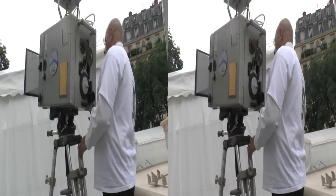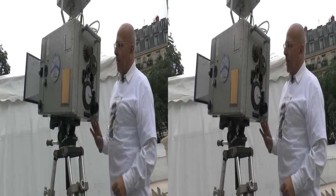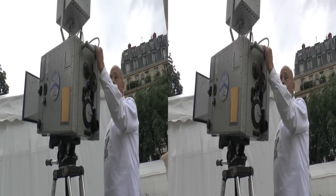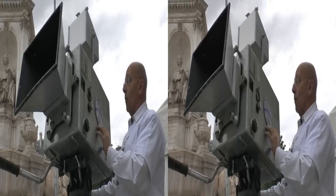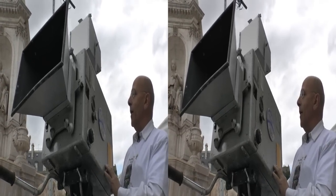Voilà une belle pièce. Je ne connais pas trop les caméras, mais apparemment là on a affaire à un grand nom puisque c'est une Andrée Debris — une Super Parvo Color. C'était made in France, à l'époque où on fabriquait encore du bon matériel.